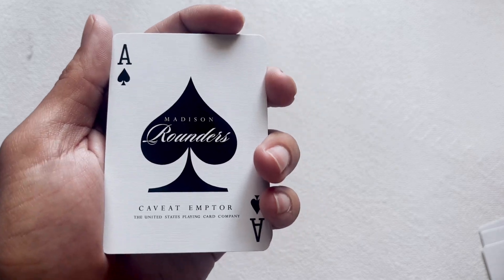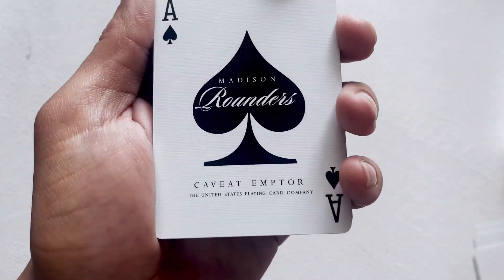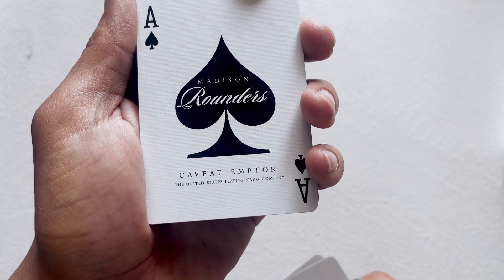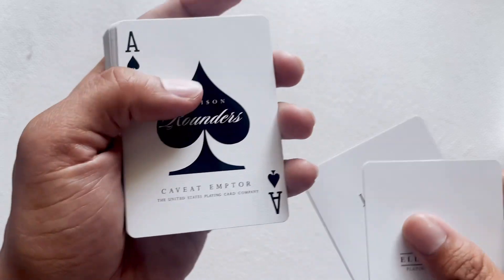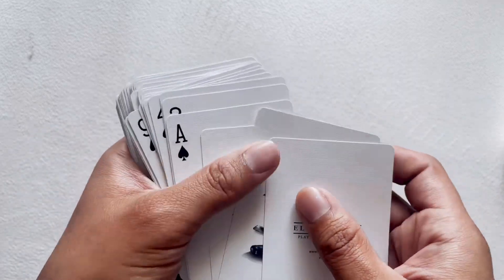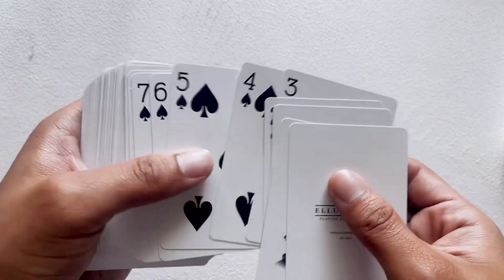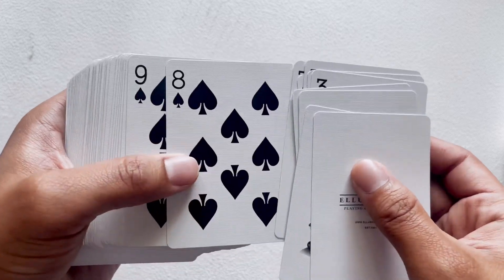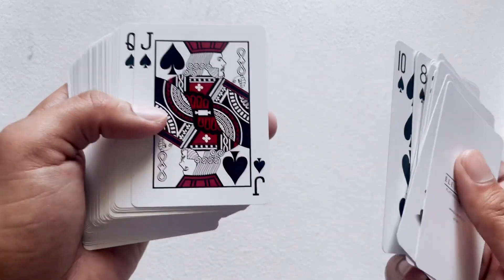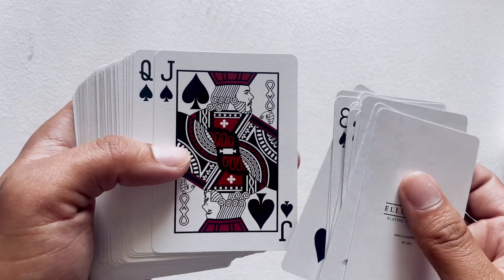For the ace of spades, as you'd expect, it is the same spade you see on the front of the tuck case — exactly the same, even down to where the words are, except on these it says 'caveat emptor.' If you know what that means, put it in the comments and I'll pin it. This is a United States Playing Card Company deck, which is why a lot of the font, pips, and indices are the same as you'd see in a bicycle deck. The pips are a little bigger than the bicycle defaults but very easy to read, which is great for performing magic. Daniel Madison puts a lot of his friends and cohorts in the magic industry into the cards as the court cards.